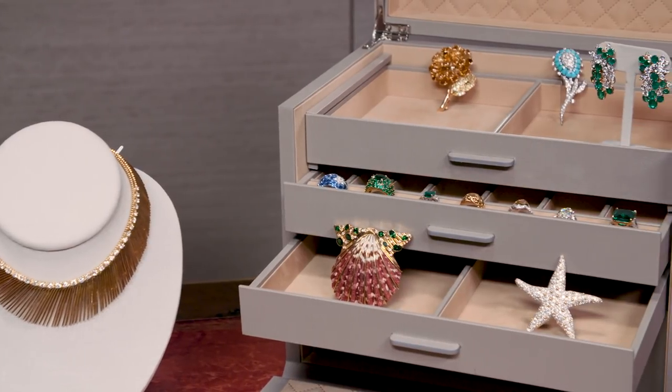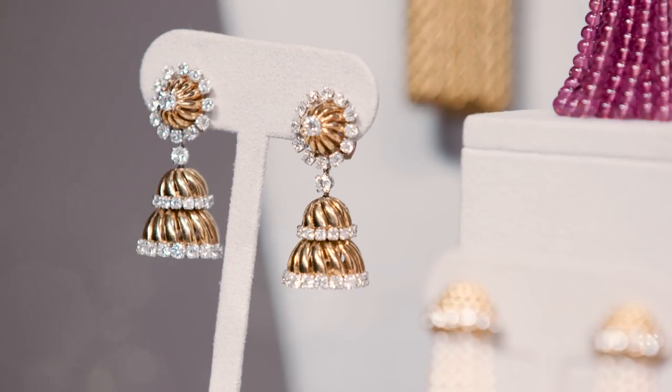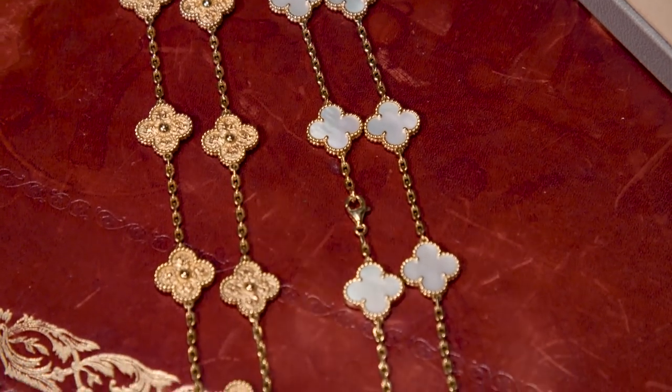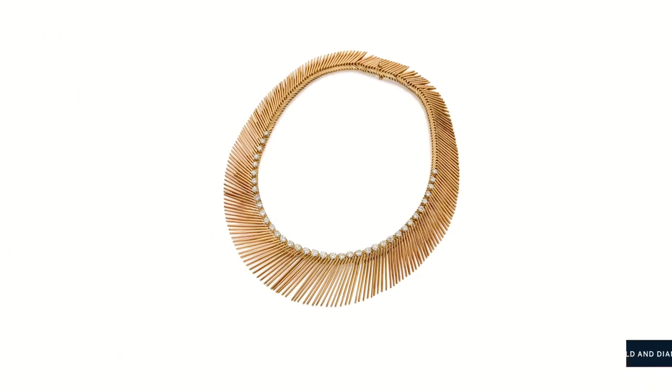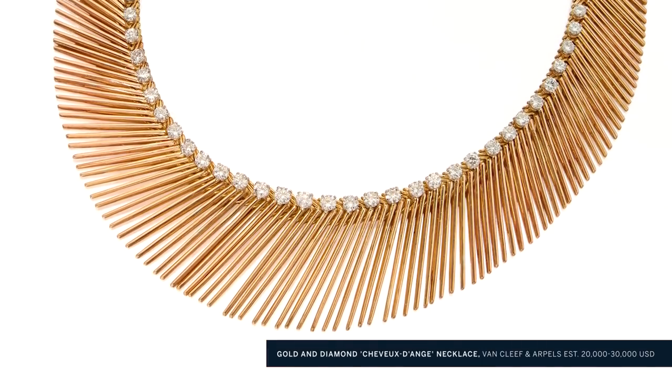Every season we are so pleased to offer wonderful vintage jewels from Van Cleef and Arpels. They really dominated particularly in the mid-century in the US and in Europe. I've got examples from many different periods. Let's start with this necklace from the 50s — the angel hair design, or cheveux d'ange. A beautiful example, and we always see these do very well.